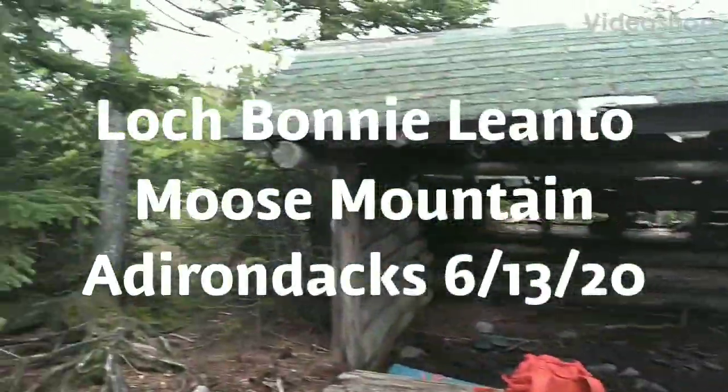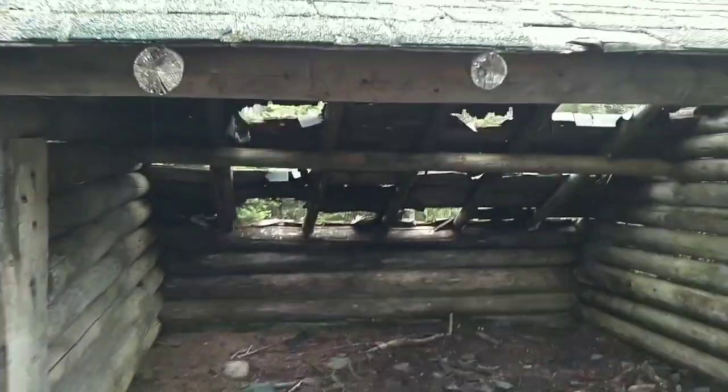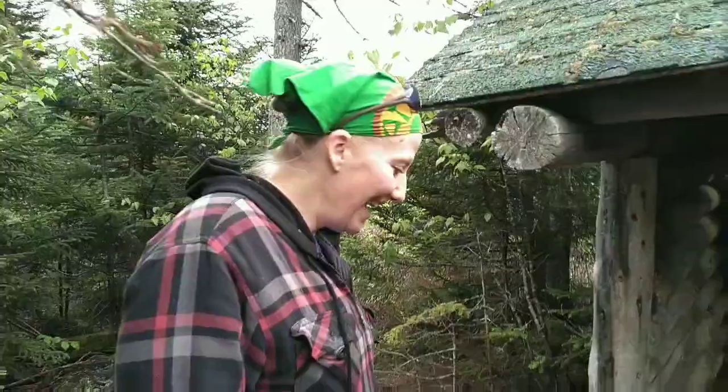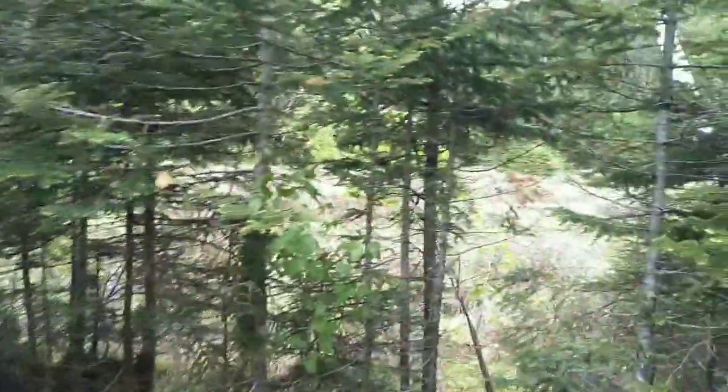We're at the Loch Bonny lean-to here. This one's definitely probably one of the oldest ones I've ever been about to stay in. The roof's kind of in disrepair. We've got a tarp to patch it up because it is going to rain a little bit. Here's my wife Marge. We like these old rustic camping places that not many people go to.